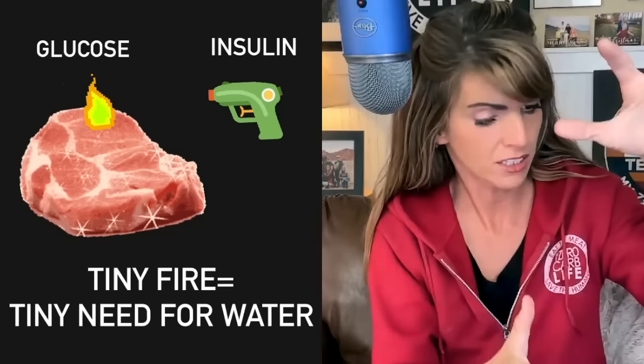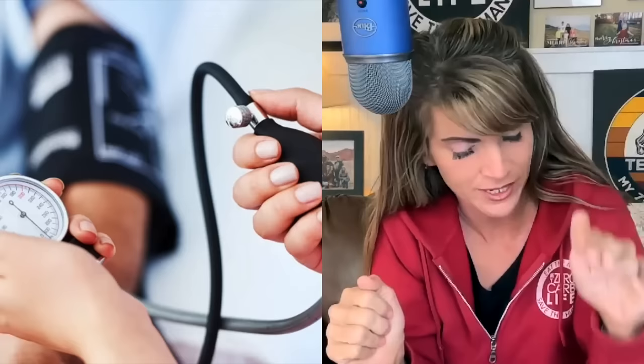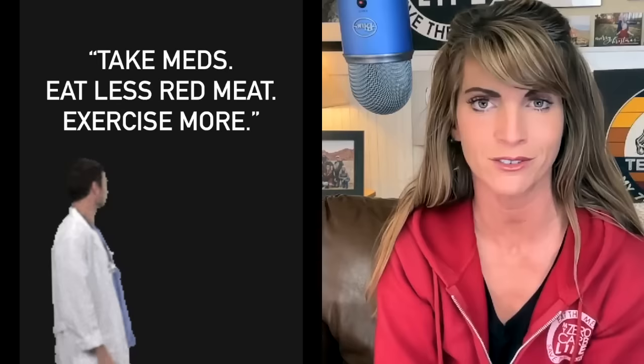Doctors should say: we need to change your diet and go on either a very low or no carb diet. That will allow glucose fires to come down, give your insulin a break, allow your capillaries to start functioning again, bring down your blood pressure, allow your fat cells to stop growing, and stop leaking inflammation into your bloodstream. But instead, most doctors simply say your joints hurt because you've gained weight — here's medication to control your blood sugar, eat less red meat, and exercise more.